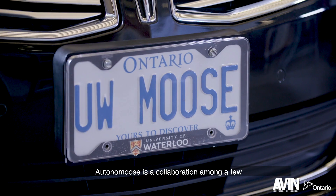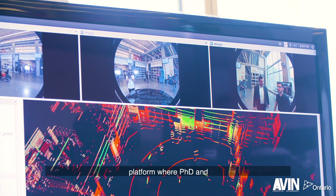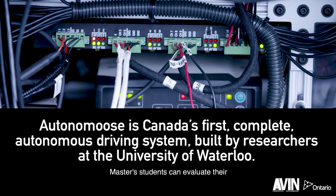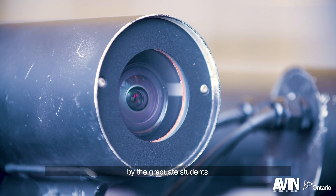Autonomous is a collaboration among a few research labs at the university. Our team mostly consists of professors, graduate students, research engineers, and some undergraduates. Our goal is to create a research platform where PhD and master's students can evaluate and test their research on the road in real life. We want to create an autonomous car, and all the different pieces are created by the graduate students.